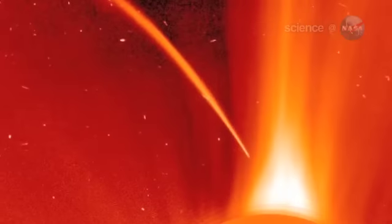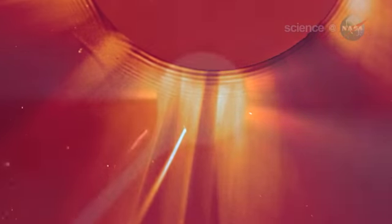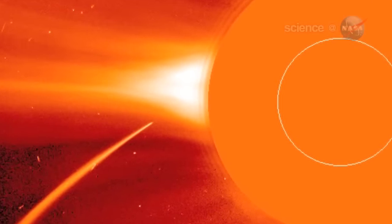Kreutz sungrazers are fragments from the breakup of a single giant comet many centuries ago. They get their name from 19th-century German astronomer Heinrich Kreutz, who studied them in detail. Several Kreutz fragments pass by the Sun and disintegrate every day. Most, measuring less than a few meters across, are too small to see. But occasionally, a big fragment like this one attracts attention.